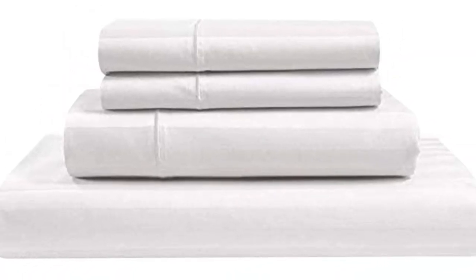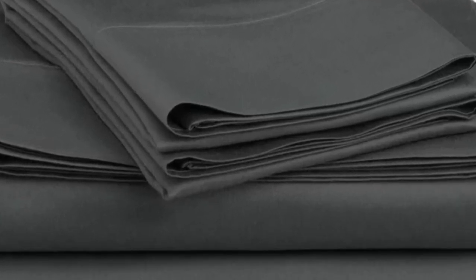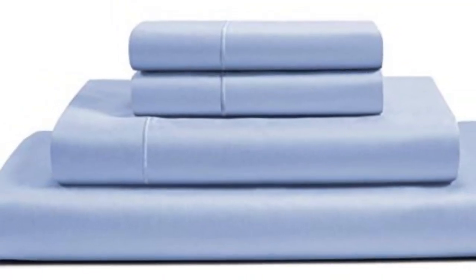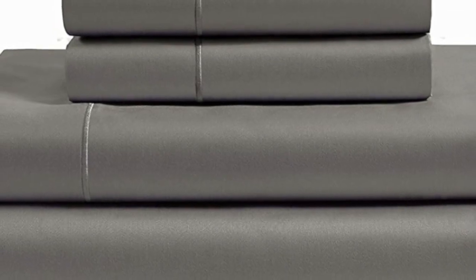Although we noticed some mild wrinkles, the sheets draped well and looked nice. They felt sturdy, but not overly thick, which we appreciated. The texture of the sheets was very soft and smooth, and we noted that they felt luxurious to the touch.